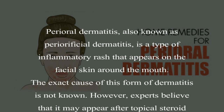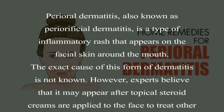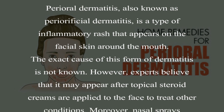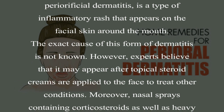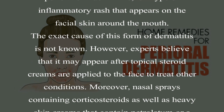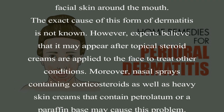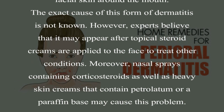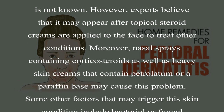The exact cause of this form of dermatitis is not known. However, experts believe that it may appear after topical steroid creams are applied to the face to treat other conditions. Moreover, nasal sprays containing corticosteroids as well as heavy skin creams that contain petrolatum or a paraffin base may cause this problem.